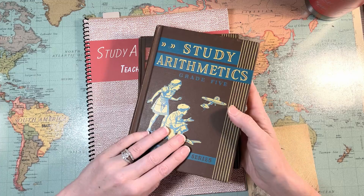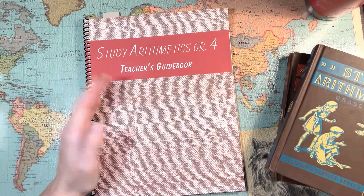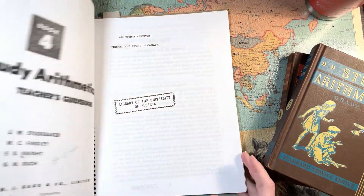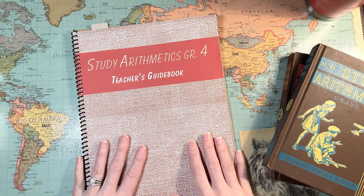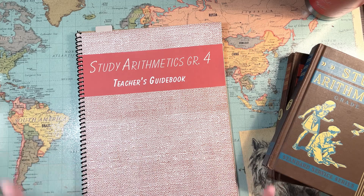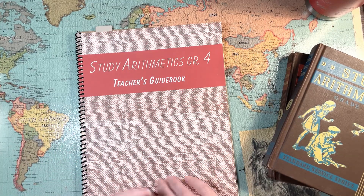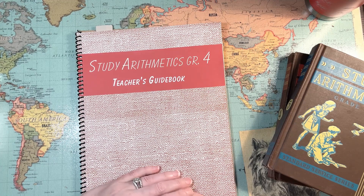That's your Study Arithmetics math textbook answer key update. If you have any helpful information about answer keys for the earlier 1930s versions, leave a comment so we can all look. I'm a little sad because the 1930s versions have cute covers and the 1940s versions have really plain, boring covers. I'll be back soon with a new homeschool topic — leave me a comment or question about anything you want me to make a video about, and I'll talk to y'all soon. Bye bye!